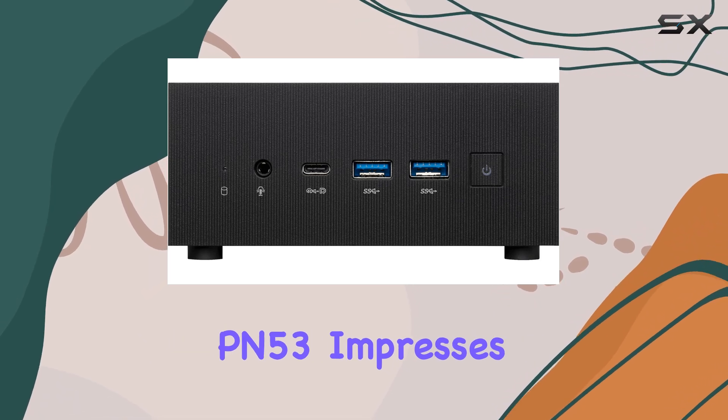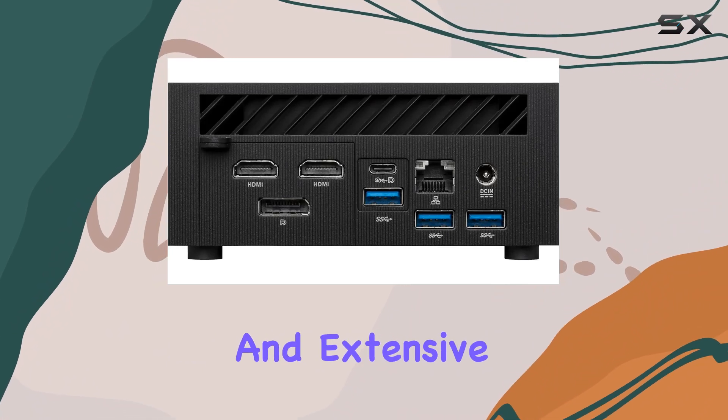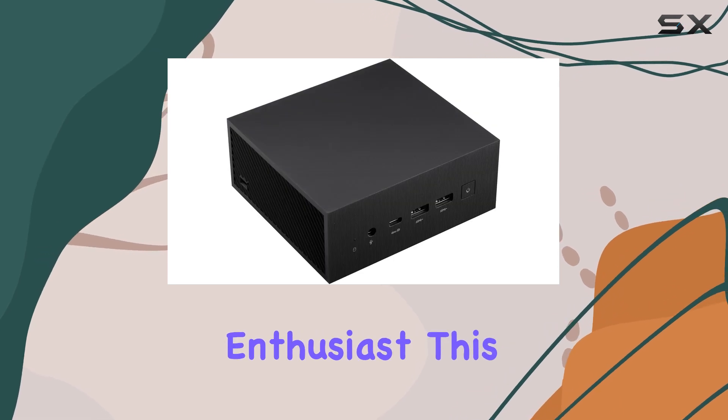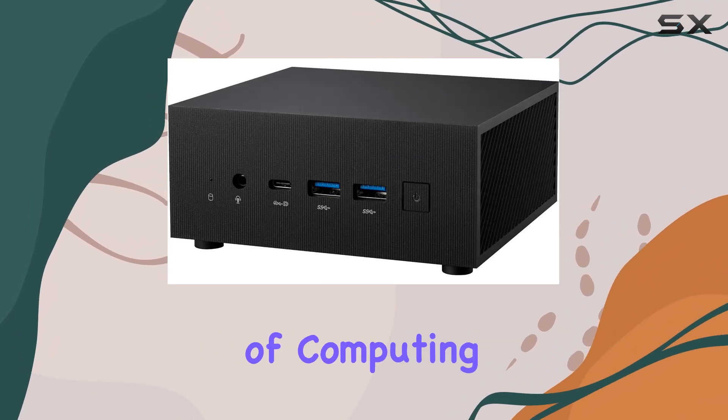Overall, the ASUS ExpertCenter PN53 impresses with its compact design, powerful performance, and extensive connectivity options. Whether you're a content creator, business professional, or avid multimedia enthusiast, this mini-PC delivers the goods. Welcome to the future of computing.